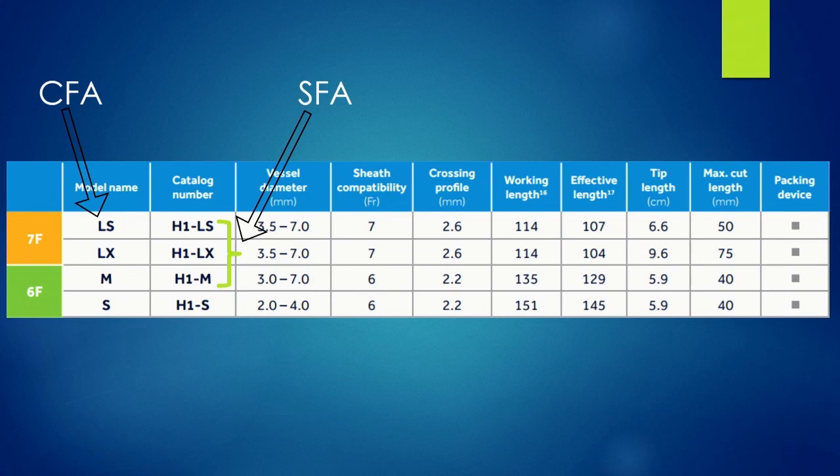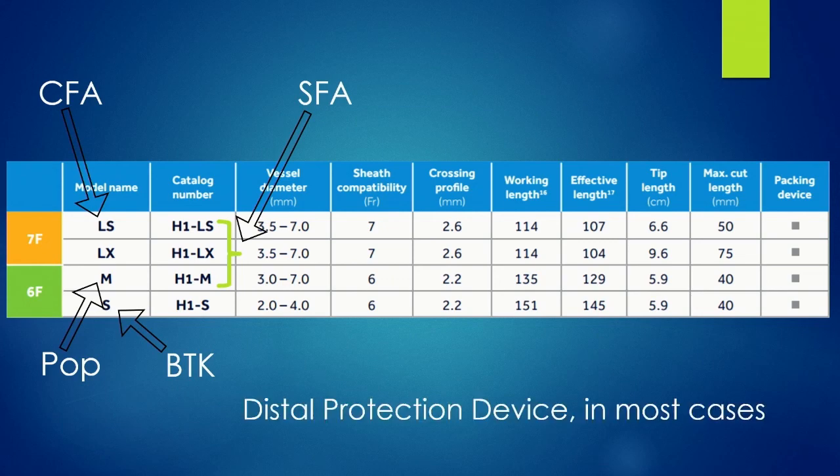For the SFA, depending on vessel size, I'm picking the cutting device accordingly. For the popliteal artery, it's always a six-French sheath with the H1M cutter. Below the knee, it's always the small cutter — we used to have the SXC, but the terminology has changed. I always use distal protection devices.